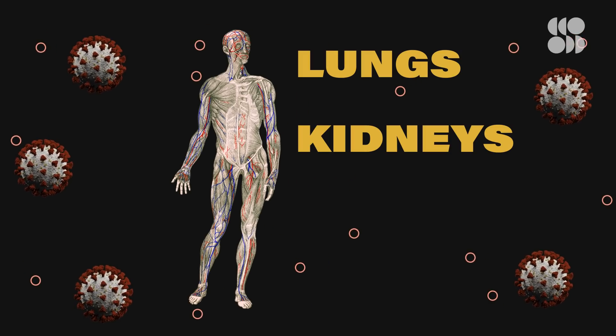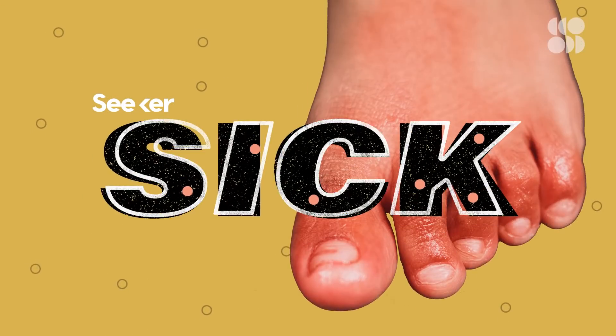It can harm the lungs, the kidneys, and even the circulatory system. And what about those purple COVID toes?